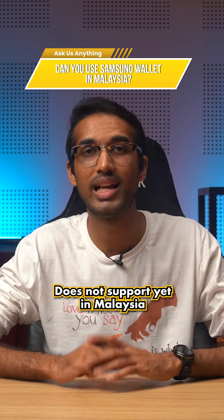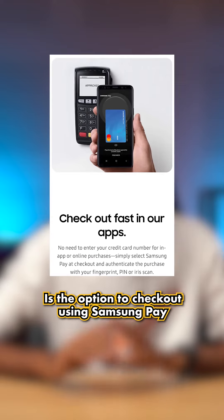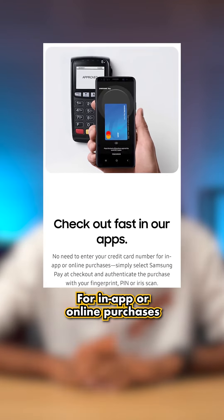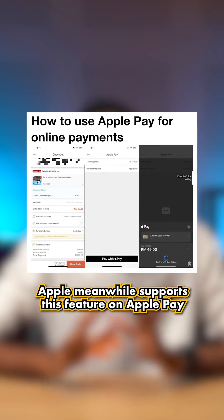Another thing that Samsung Wallet does not support yet in Malaysia is the option to check out using Samsung Pay for in-app or online purchases. Apple, meanwhile, supports this feature on Apple Pay.